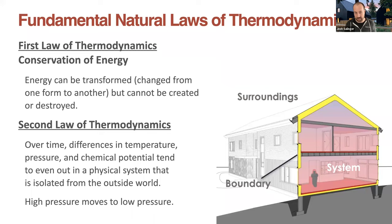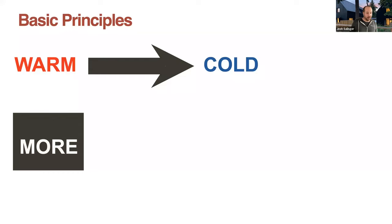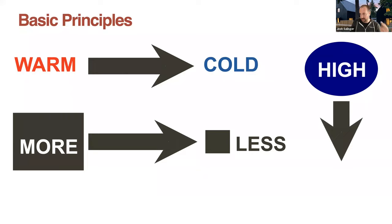The basic principles: warm goes to cold — everything wants to even out. More goes to less — if you have high pressures or high concentrations, it's going to go from high concentration to lower concentration. And then there's gravity — things go from high down to low. These are basic principles we're going to revisit throughout this whole presentation.